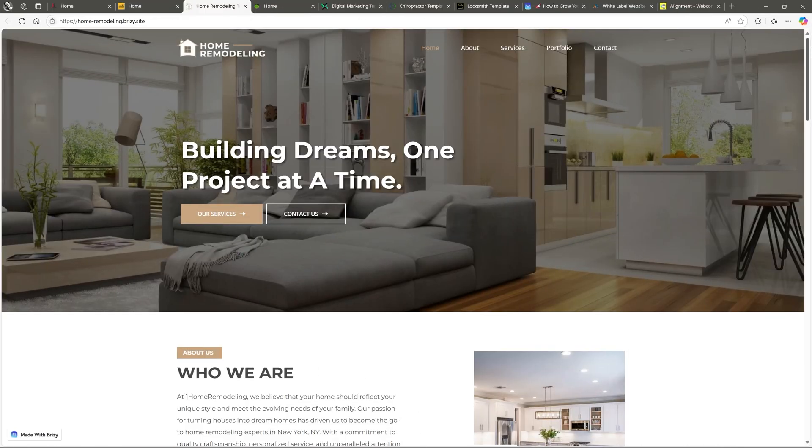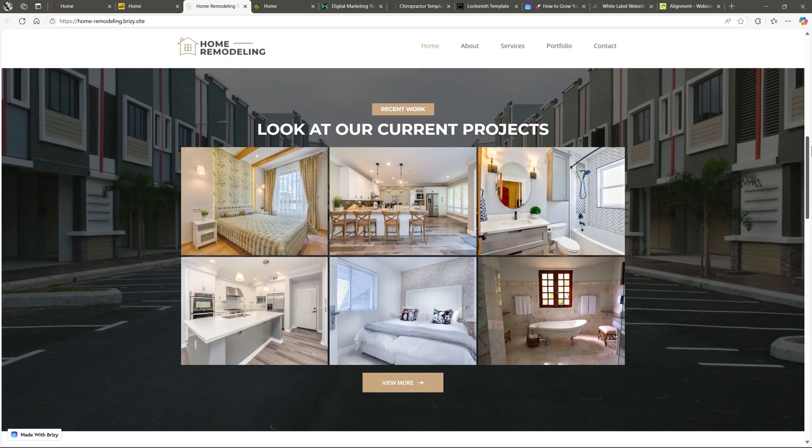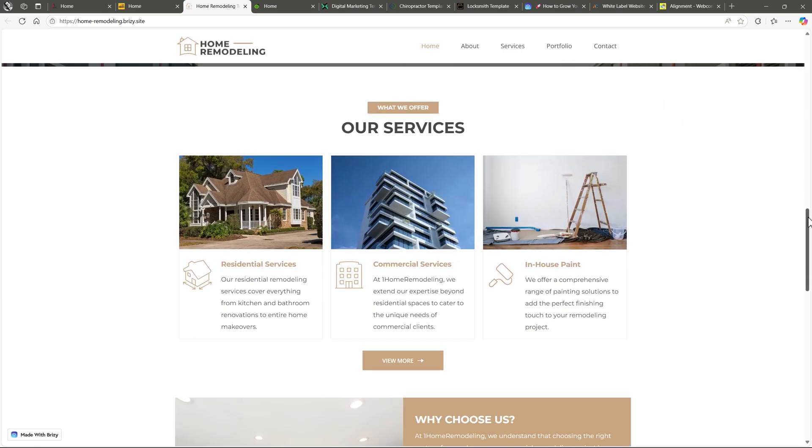Our next one is for home remodeling. This is where Agency Design really shines. A completely different layout again — tailored, relevant, and not just another cookie-cutter site.